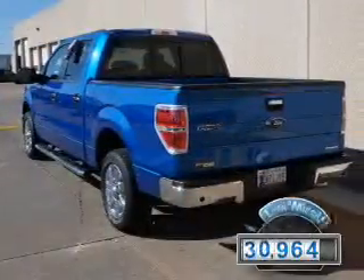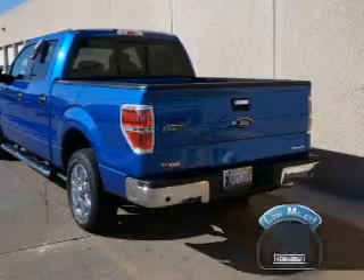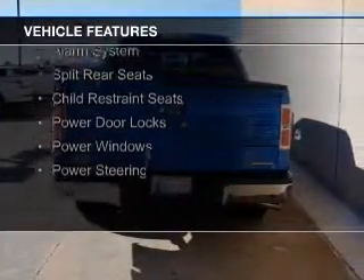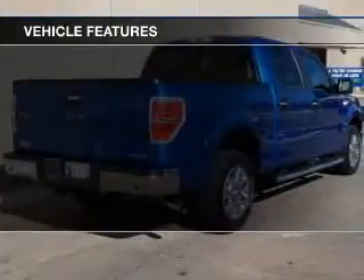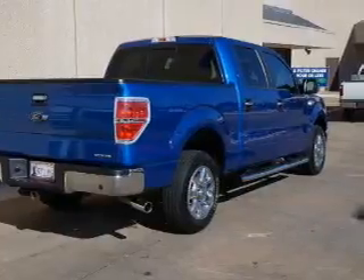With fewer than 35,000 miles, this vehicle has a long road ahead. The features include Hill Start Assist, Sirius XM Satellite Radio, an alarm system, split rear seats, child restraint seats, power door locks, power windows, and power steering.